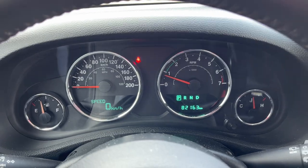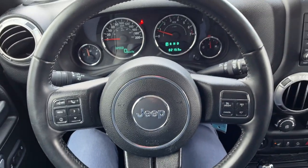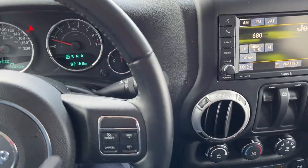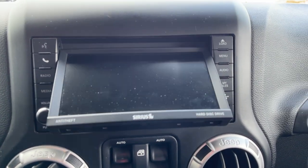Stepping into the vehicle, you do have WeatherTech all-weather floor mats, which is nice to have. You have your gauges right behind the steering wheel — that's your current odometer there as well — and a really nice steering wheel on this vehicle, as well as cruise control on the steering wheel.